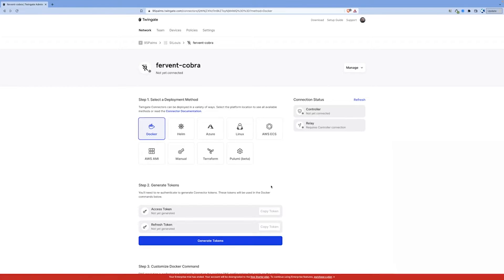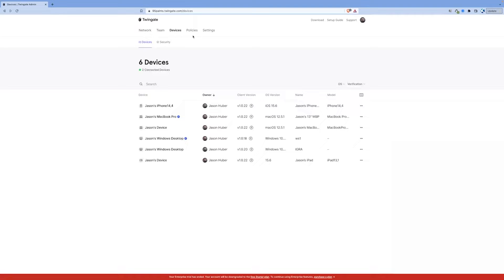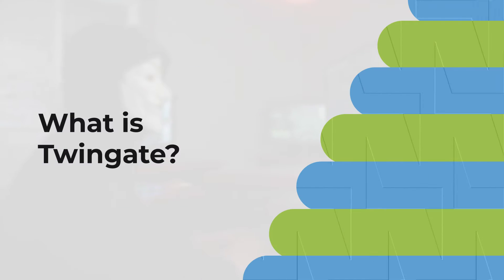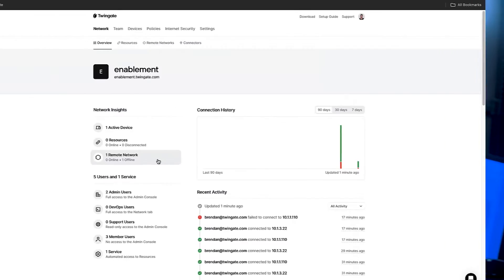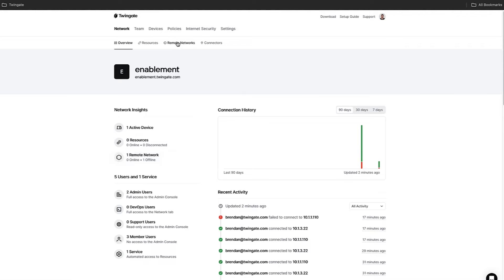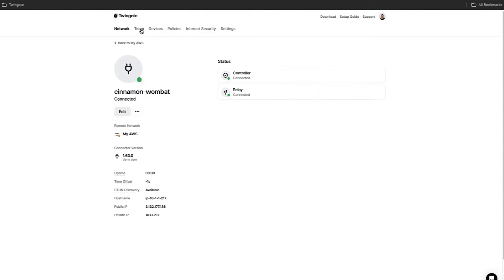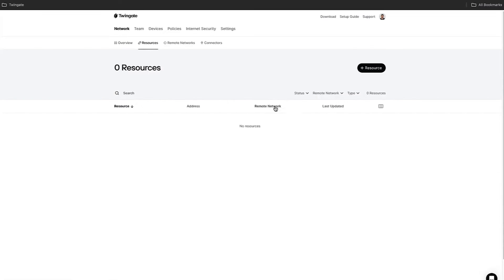TwinGate offers a comprehensive suite of security features that can help protect your business from the growing dangers of the digital landscape, so stay tuned to find out why it might be the best solution for your business. TwinGate is a zero-trust network access solution that helps organizations easily implement a secure access model without compromising security, usability, or performance. TwinGate replaces legacy VPNs with a modern identity-first networking approach that combines enterprise-grade security with a consumer-grade user experience.